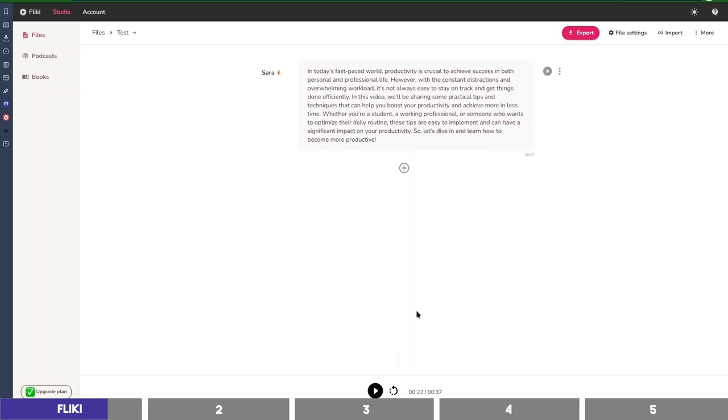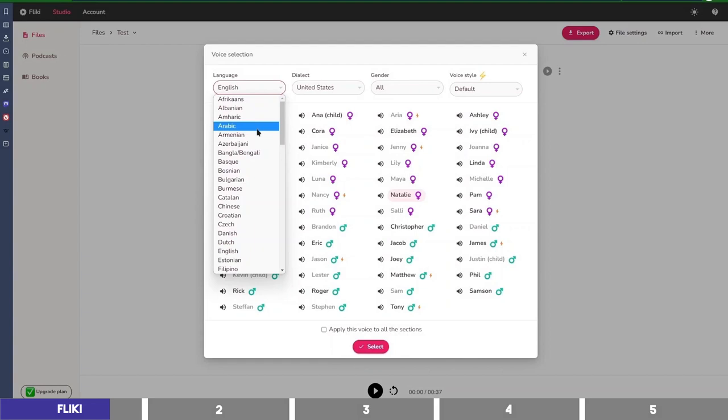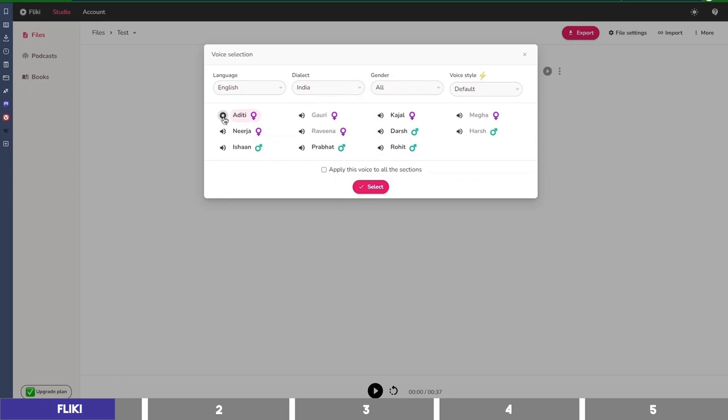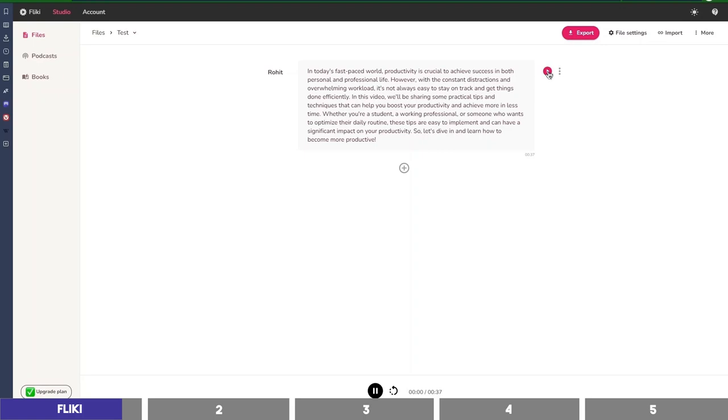You can also try other voices and select different languages here. There are different dialects as well, such as Canadian, Australian, and Indian. Here's a sample of an Australian or Indian dialect voice: 'Flicky helps you create audio and video content using lifelike AI voices in less than a minute.' It sounds interesting. Let's listen: 'In today's fast-paced world, productivity is crucial to achieve success in both personal and professional life. However, with the constant distractions and overwhelming workload, it's not always easy to stay on track and get things done efficiently.' Doesn't sound bad.